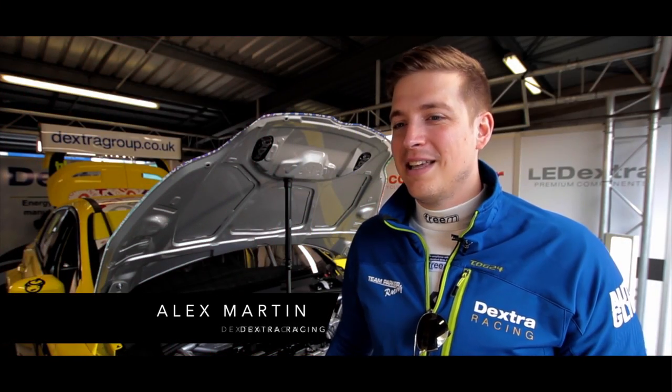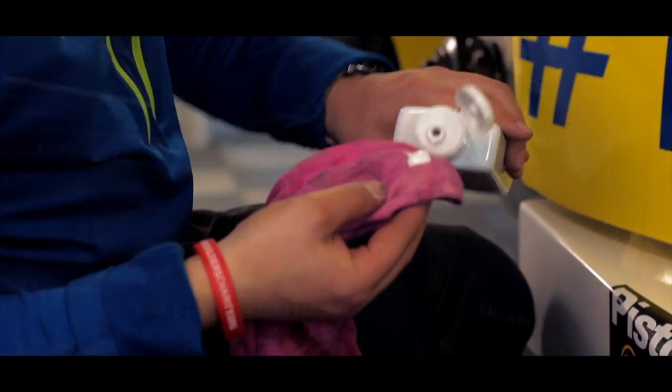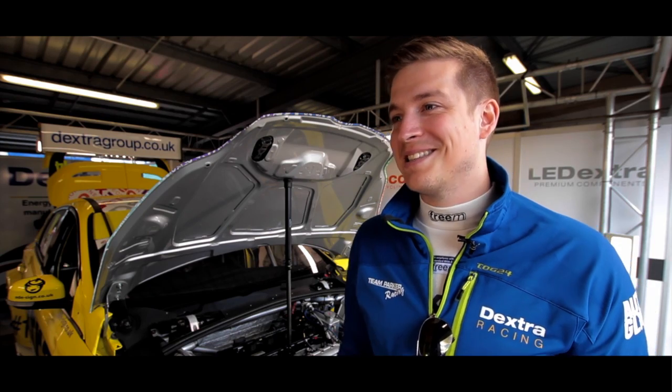It's important for the car to look good on the race day because we're basically a mobile billboard. You've got to see what's written on the car, and the car looks good underneath but the bit that everyone sees is the outside.